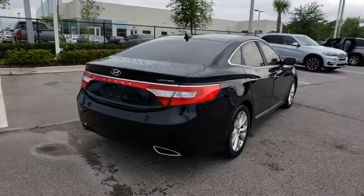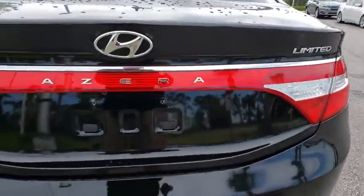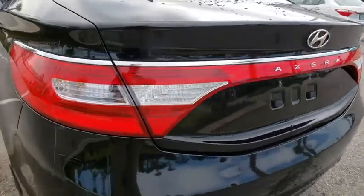Steering wheel audio controls, power passenger seat, leather wrapped steering wheel, Bluetooth, adjustable steering wheel, power steering, and auto dimming rear view mirror.